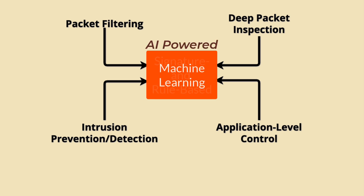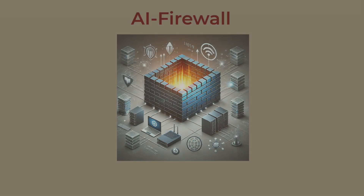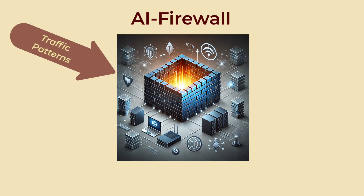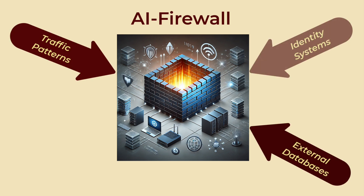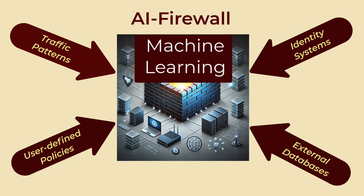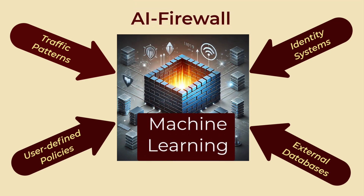AI firewalls surpass these limitations by learning continuously, offering a more dynamic and proactive approach to network security. Adaptability is a key distinguishing feature of AI firewalls. These systems continuously learn and evolve by analyzing new data and adapting their detection algorithms. For example, an AI firewall might observe and model normal network traffic patterns, allowing it to quickly identify anomalies or previously unseen behaviors, making it highly effective at identifying zero-day exploits and advanced persistent threats.